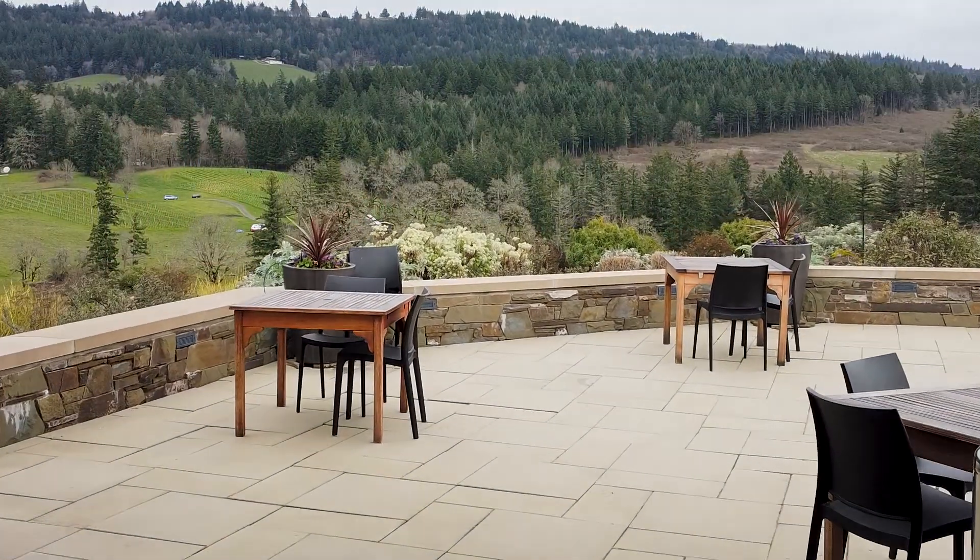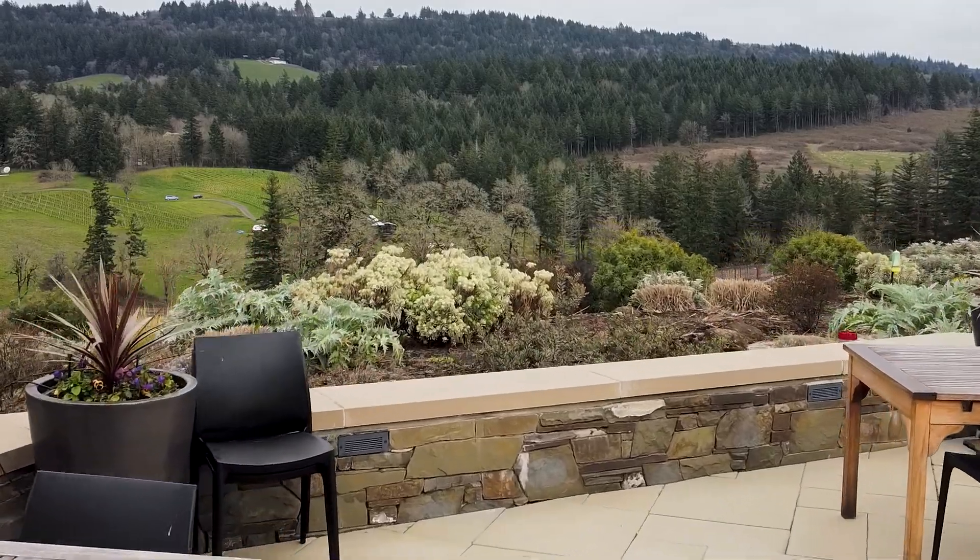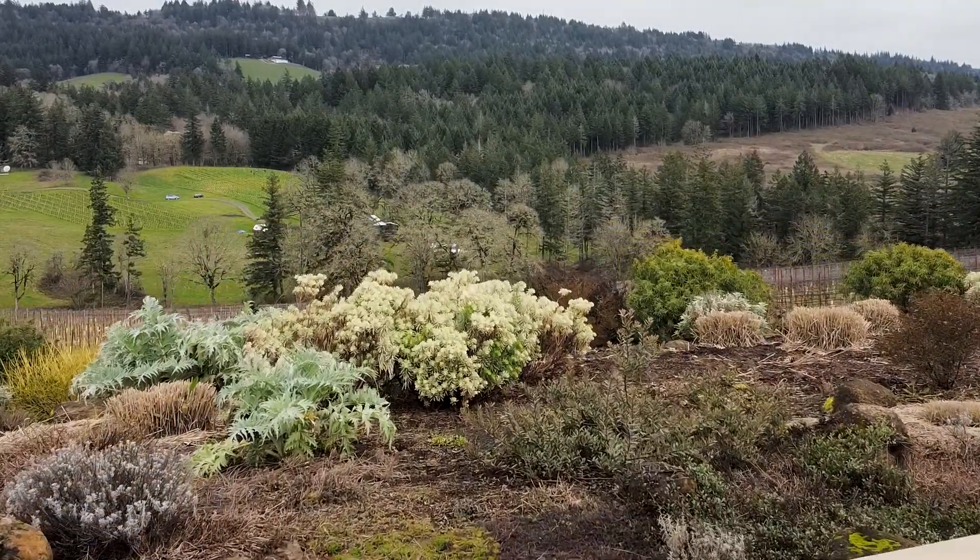Come on out and try our wines in person. The wines pair quite well with our stunning view from our tasting room, and hopefully we can show you both soon.